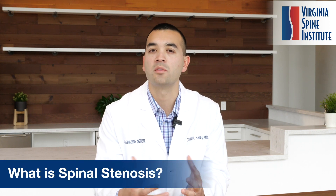Hi, I'm Colin Haynes, spinal surgeon at the Virginia Spine Institute. A common question that I get asked is: what is spinal stenosis? Oftentimes patients see me being diagnosed with spinal stenosis, but they don't know exactly what that means. Well, what it really means is just pinching of the nerves in the low back.